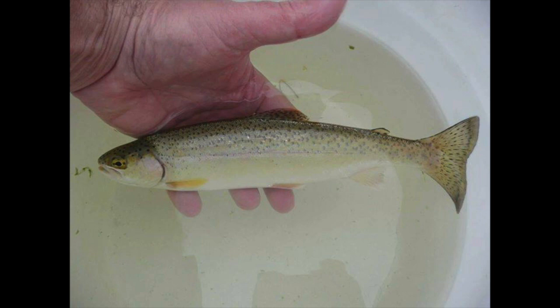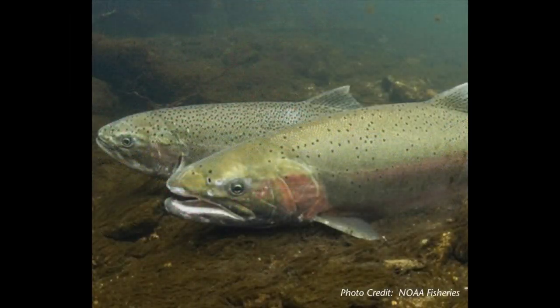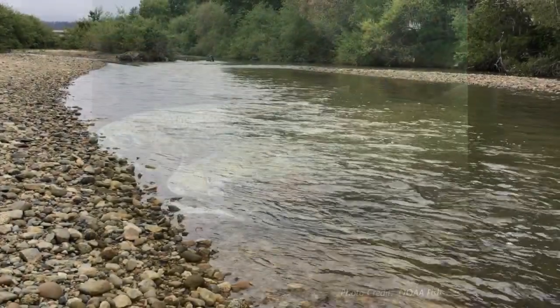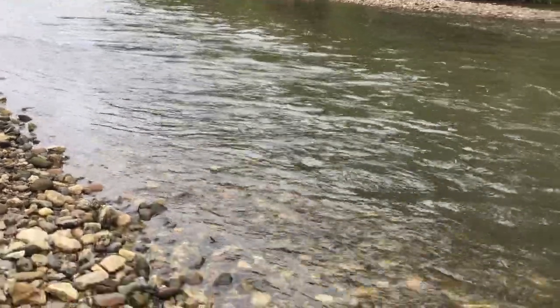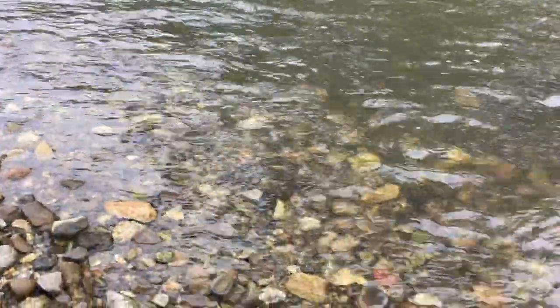So here's the question: what can we do to make sure that all of us have enough water and that all of the steelhead trout have enough water to survive?